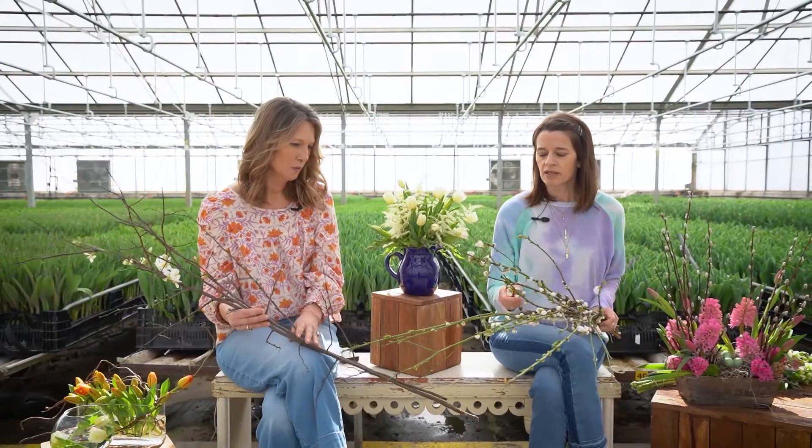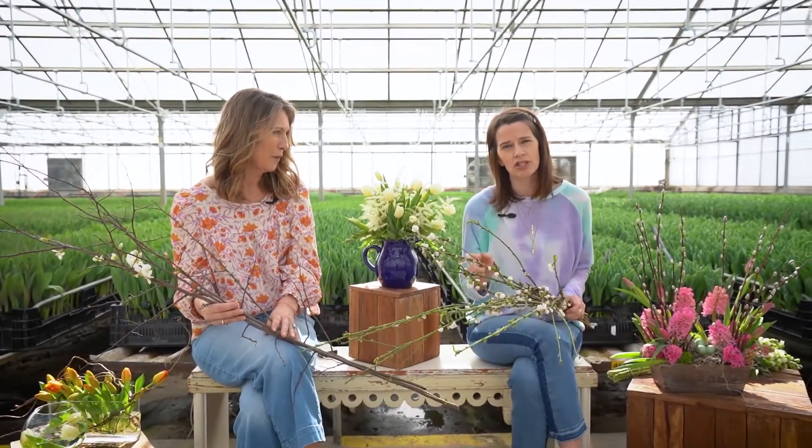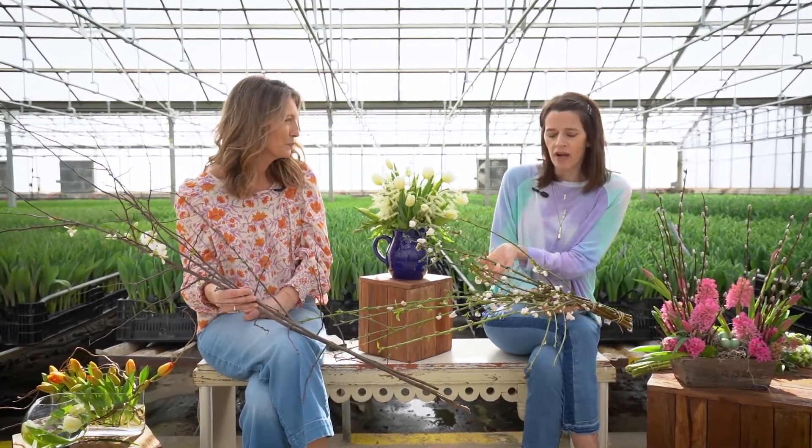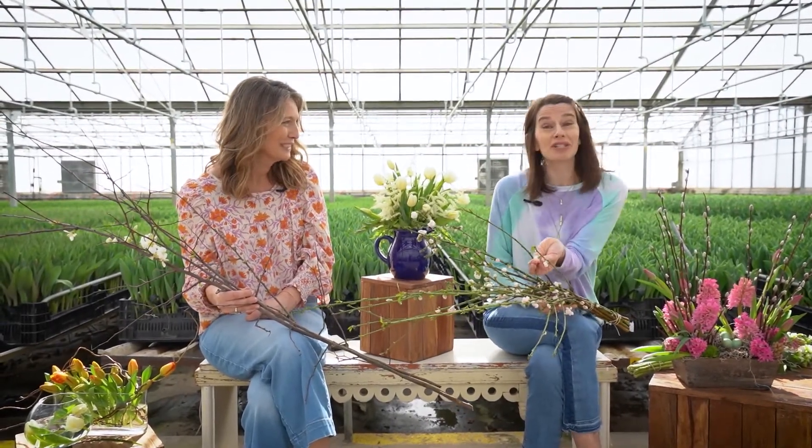My recommendation is, because this is such a short window, bring these branches into your store. To have something alive and growing in your home — we need it this time of year. We need the blossoms and the blooms, and that gives us that spring feel. Right when the blooms fall off, usually your leaves will start to sprout.